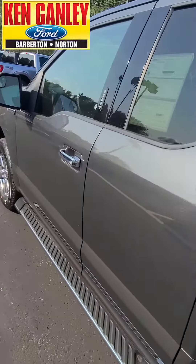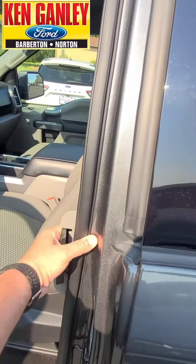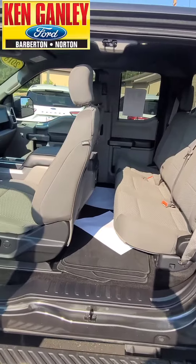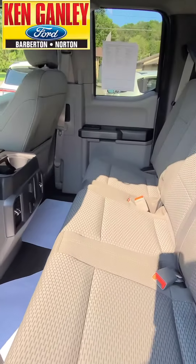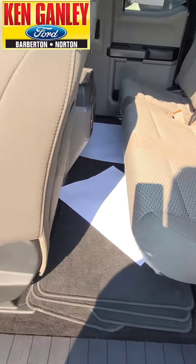Let's look inside. It's a super cab, so we've got some great room here. Fold those up for extra storage in the back.